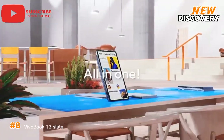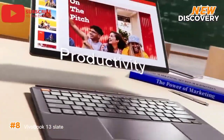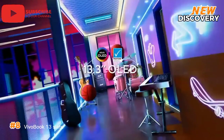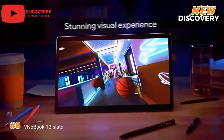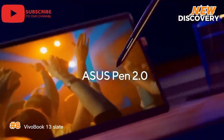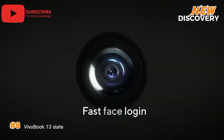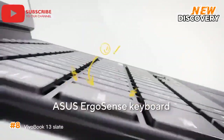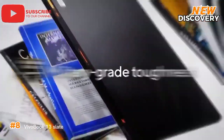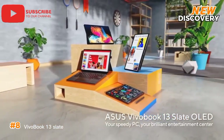Number 8: Asus Vivobook 13 Slate. The Asus Vivobook 13 Slate is a versatile two-in-one detachable laptop that seamlessly transitions from a powerful laptop to a portable tablet. Its 13.3-inch OLED display delivers stunning visuals with vibrant colors and deep blacks, making it ideal for creative work and entertainment. Powered by the latest Intel processors, the Vivobook 13 Slate offers impressive performance for everyday tasks and demanding applications. With its lightweight and compact design, it's easy to carry around, making it perfect for on-the-go productivity. The detachable keyboard and stylus provide comfortable typing and precise input for note-taking and drawing — a great choice for students, professionals, and anyone needing a versatile device.